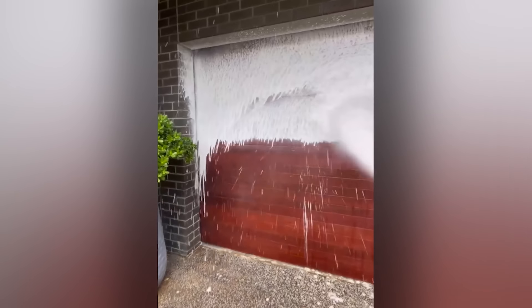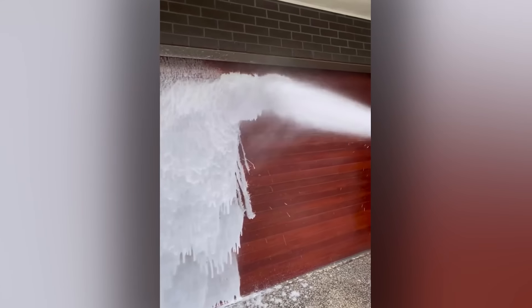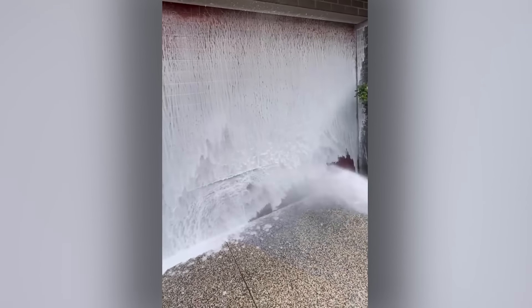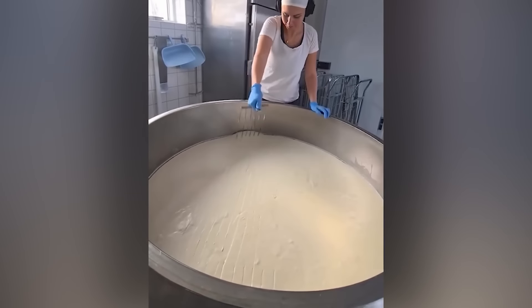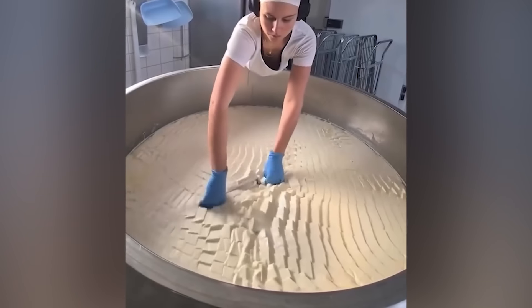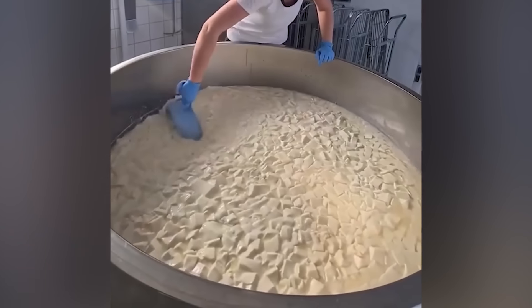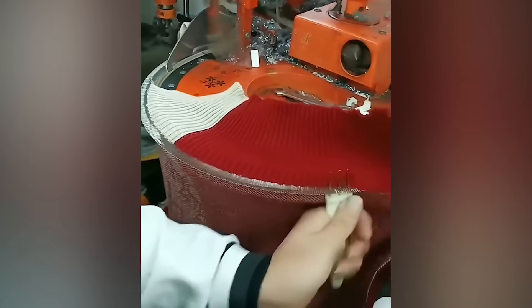There's nothing like a freshly soaked garage door — I think that might be the first time I've ever said that sentence. Removing the excess moisture from cheese curd to create new levels of deliciousness. Watching this is so satisfying it should probably be illegal.